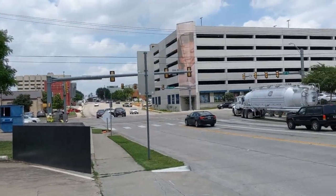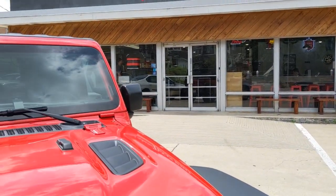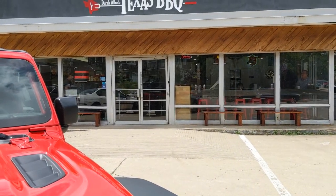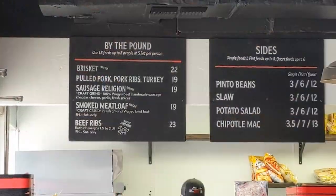They are here at 8th and Rosedale in the Medical District in Fort Worth. I got right up front parking, I'm quite happy about that. All the parking spaces are full except for the one I got, so let's head in and see what they got.